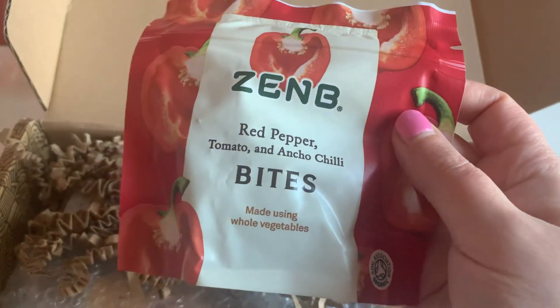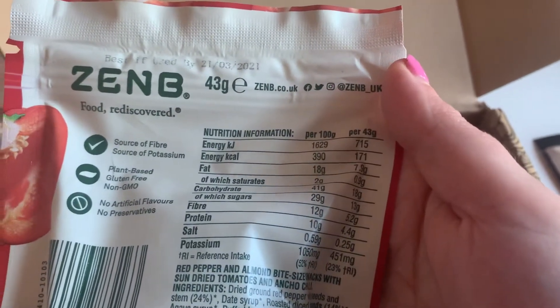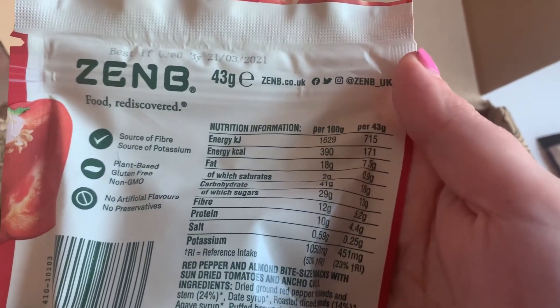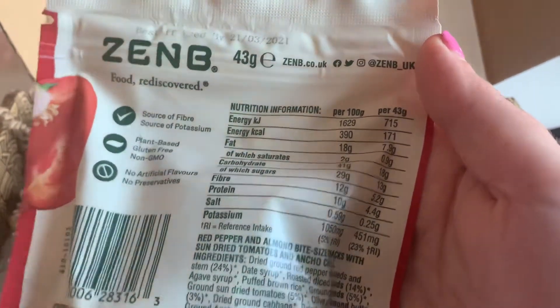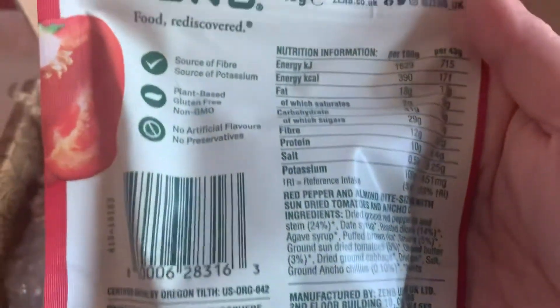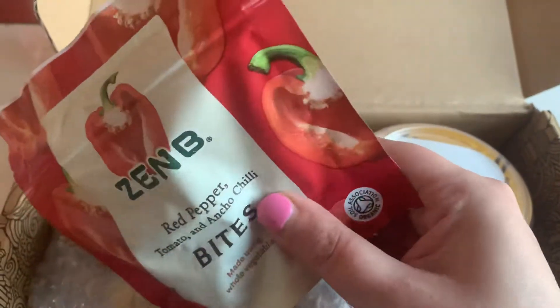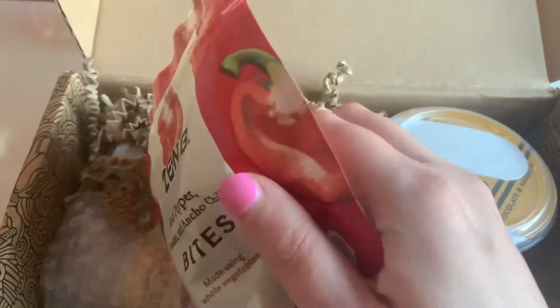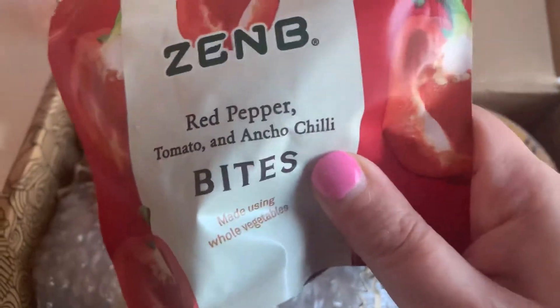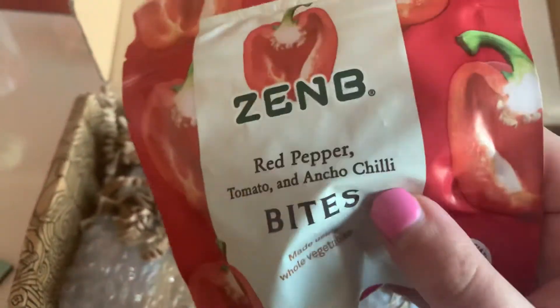We've also got these, which look very exciting — red pepper, tomato and ancho chili bites made using whole vegetables. These are also pretty low fat and good for you, with lots of nice natural sounding ingredients. I love stuff that's a little bit spicy so I'm very much looking forward to seeing what they taste like later. Inside they're kind of like cubes, ever so slightly squishy — literally just like little blocks of vegetable stuff, which is quite exciting.